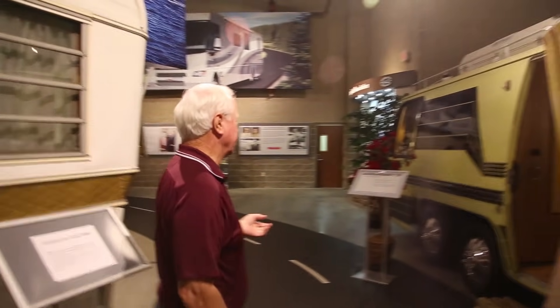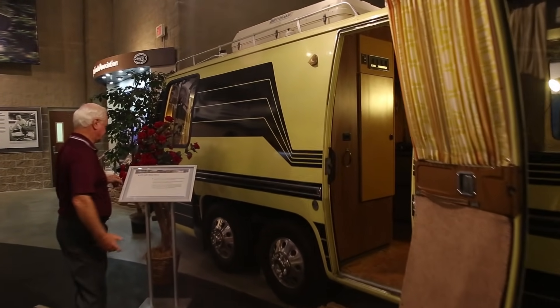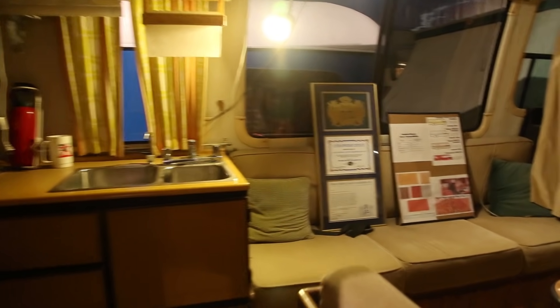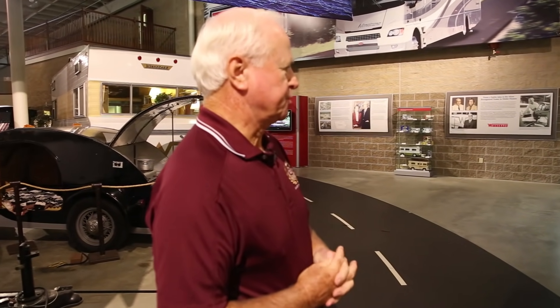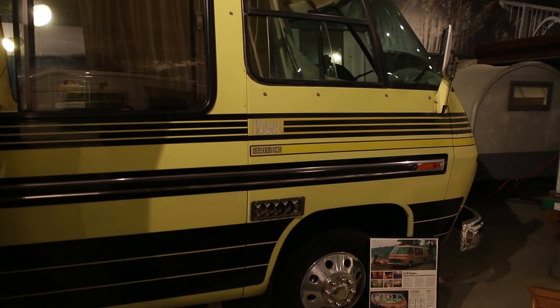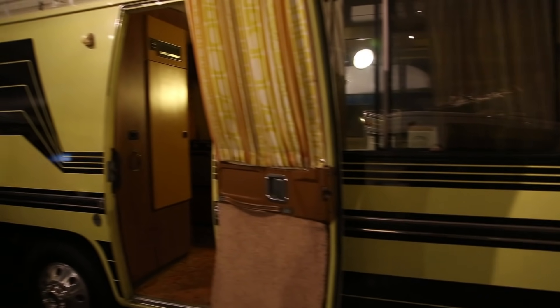GMC started building this motorhome from 1973 to 1978. General Motors was building this motorhome — a really sleek design. They didn't build any after 1978, but it's a very popular motorhome to retrofit. A lot of folks, especially ladies, believe it or not, are buying the old GMCs and doing a retrofit on them. As of right now, I have someone who wants to donate one that's almost a Star Wars type GMC — I've just got to find a place to put it.